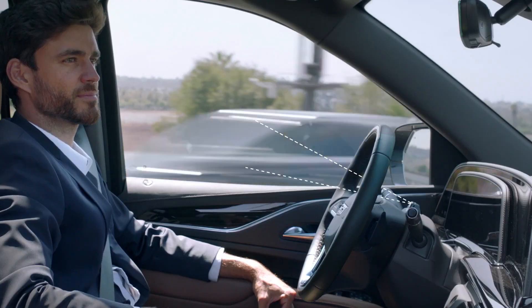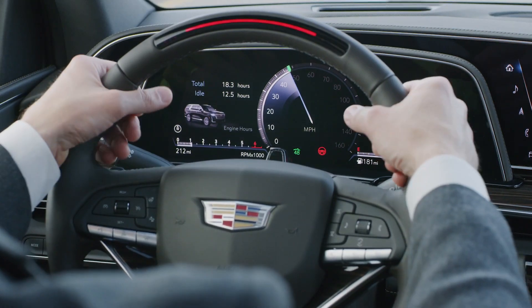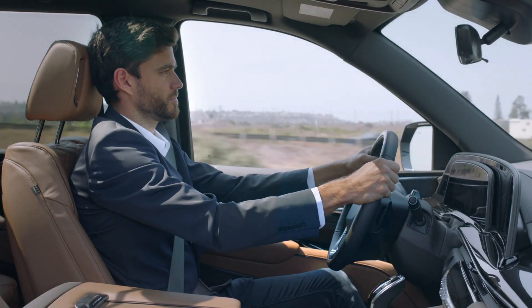If the system determines continued inattentiveness, a steering wheel light bar guides the driver to look at the road or take back control of the wheel.